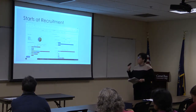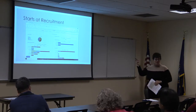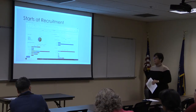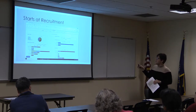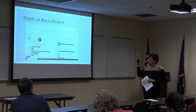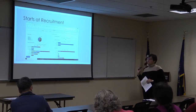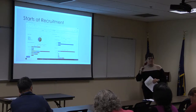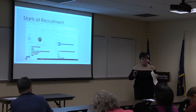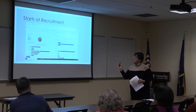Onboarding does start at recruitment, and some of you who have hired here already have seen Clear Company, the online applicant tracking system. We post our positions on Clear Company, we accept applications on Clear Company, we certify candidates, we pass them around to hiring managers and interview committees. We get applications downloaded from Indeed, Glassdoor, Monster.com, ZipRecruiter, and something called LinkUp. It goes internal for a week if it's a covered position, and then externally to CCS&H plus all those other sites.